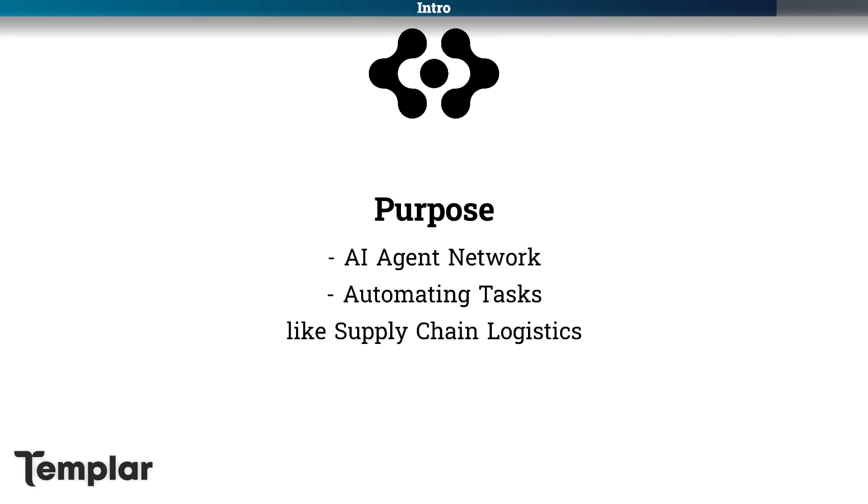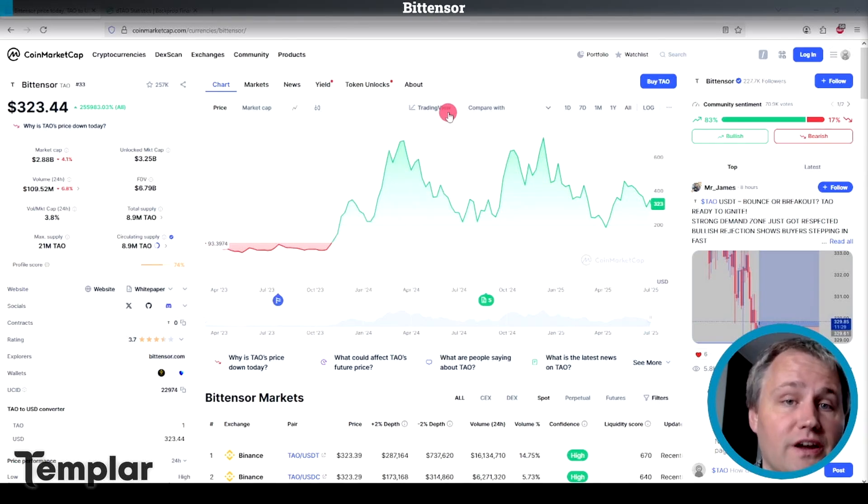BitTensor has done almost everything right so far with tokenomics. There's been no pre-mine, no pre-sale, no VC allocation, no ICO, no treasury, no team allocation. It's been fair launched from the beginning.